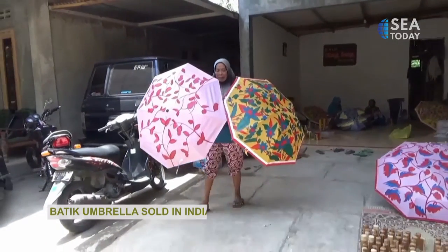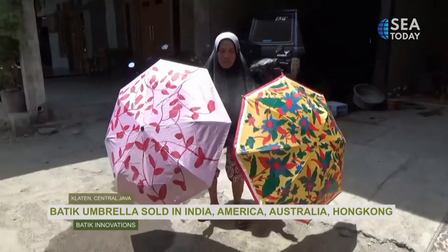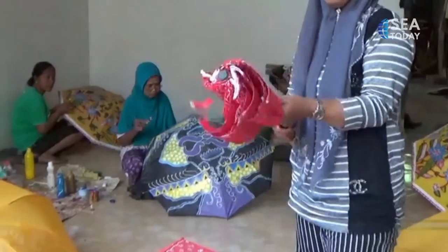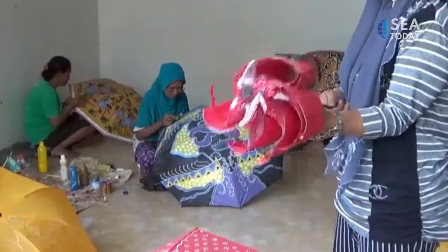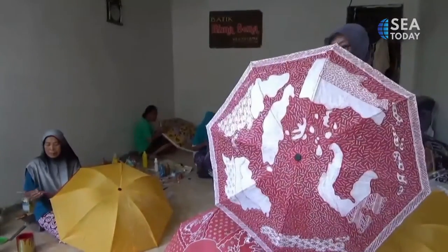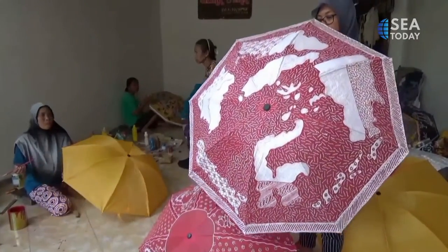Batik Umbrella has now entered the global markets, including India, America, Australia, and Hong Kong. Incredibly, the Batik Umbrella has also improved the economy of the community in the region, in addition to being part of the preservation of Indonesian cultural heritage.